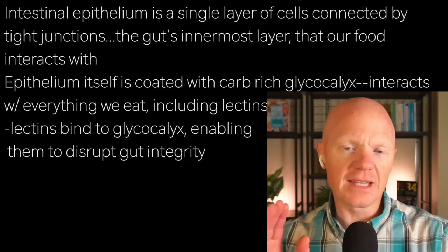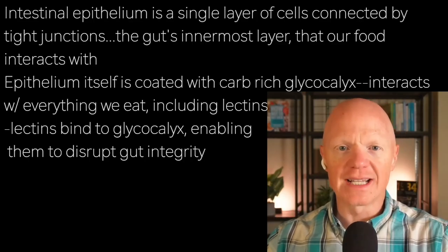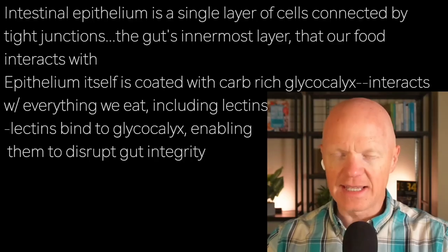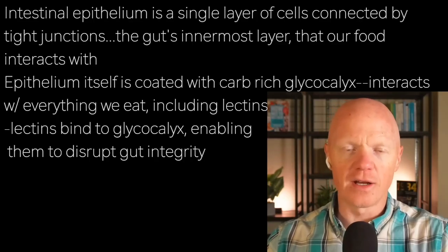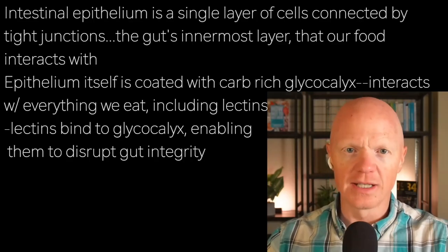The epithelium itself is coated with the carbohydrate-rich glycocalyx, and that is going to be a primary site of interaction with everything we eat — but most especially, in the case of this mini-lecture, lectins.